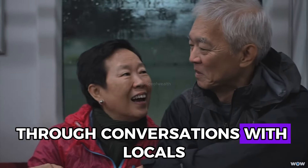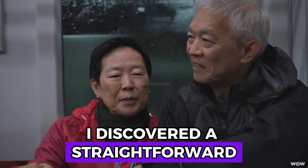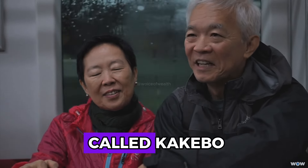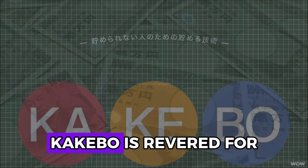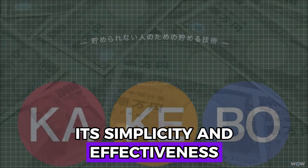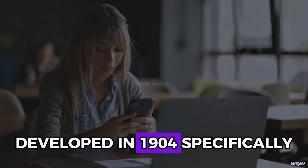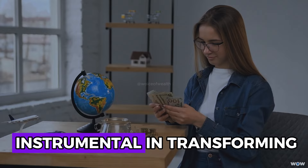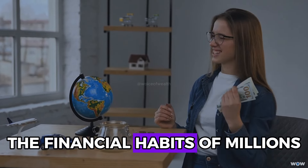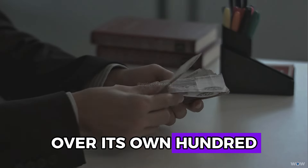Through conversations with locals, I discovered a straightforward yet powerful budgeting method called Kakebo, which translates to household financial ledger. Kakebo is revered for its simplicity and effectiveness. Developed in 1904 specifically for Japanese housewives, the system has been instrumental in transforming the financial habits of millions over its 119-year history.